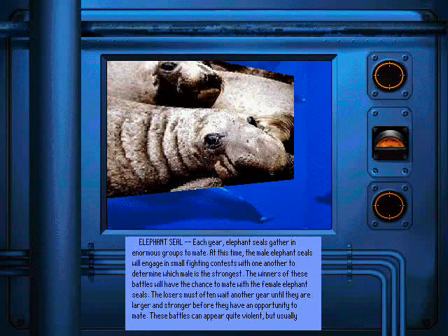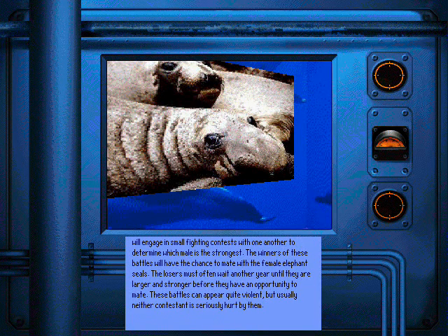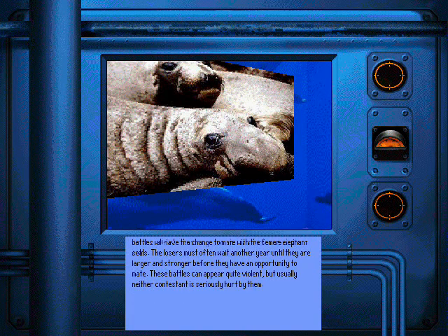Each year, elephant seals gather in enormous groups to mate. At this time, the male elephant seals will engage in small fighting contests with one another to determine which male is the strongest. The winners of these battles will have the chance to mate with the female elephant seals. The losers must often wait another year until they are larger and stronger before they have an opportunity to mate. These battles can appear quite violent, but usually neither contestant is seriously hurt by them.